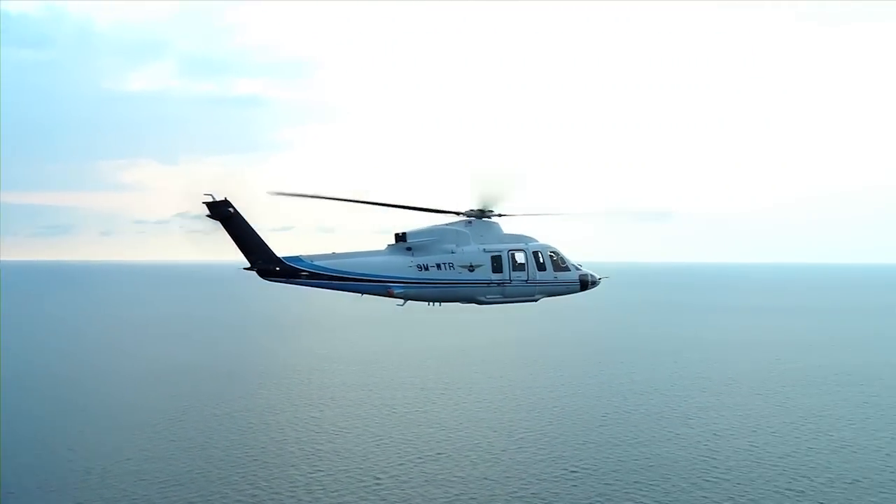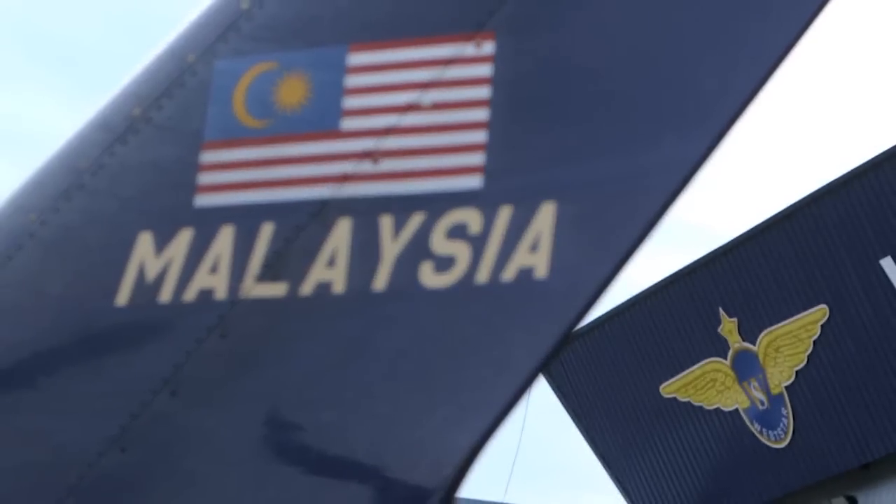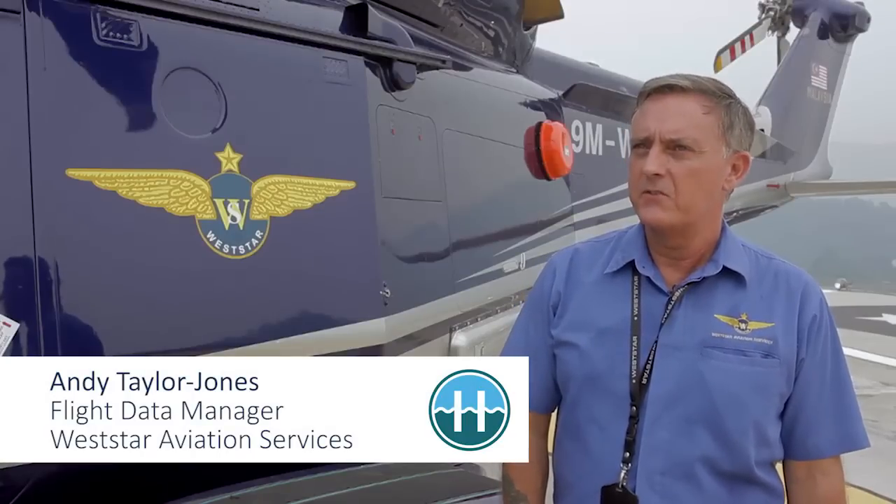The collaboration of HeliOffshore's HUMs best practices has certainly benefited PHI's HUMs program. Working together, we can drive continuous improvement in HUMs system designs and utilization. Weststar is extremely committed to HUMs. I'm a staunch advocate of the system and truly believe that when used correctly, it's a very powerful tool.